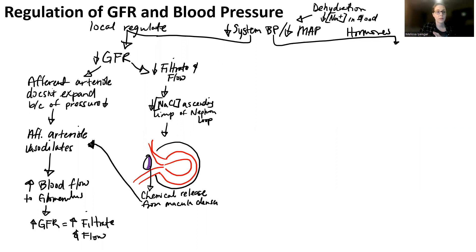The other half of the regulation of glomerular filtration rate and blood pressure is going to be based on hormones. There are two systems because you want to automatically regulate glomerular filtration rate as quickly as you possibly can, and that's why you're using the afferent arteriole and the chemical from the macula densa as well.